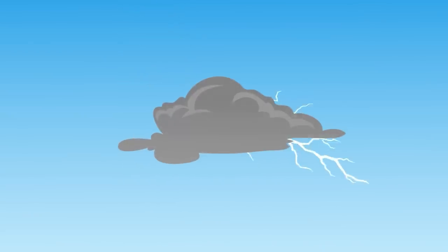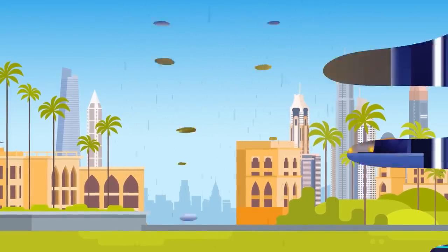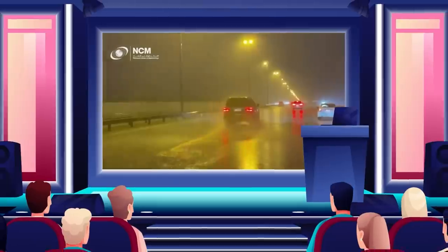The scientists in Dubai are causing this process to happen artificially. The premise behind their experiment is that if they can bombard an already existing cloud with electricity to cause the tiny water droplets to attract one another, they can make it rain. This is what happened in the video posted by the UAE National Center of Meteorology.